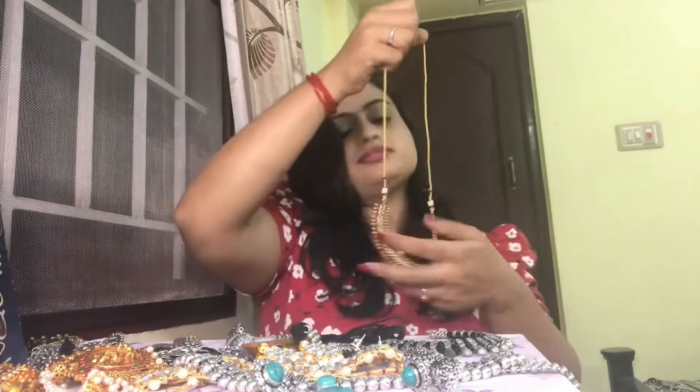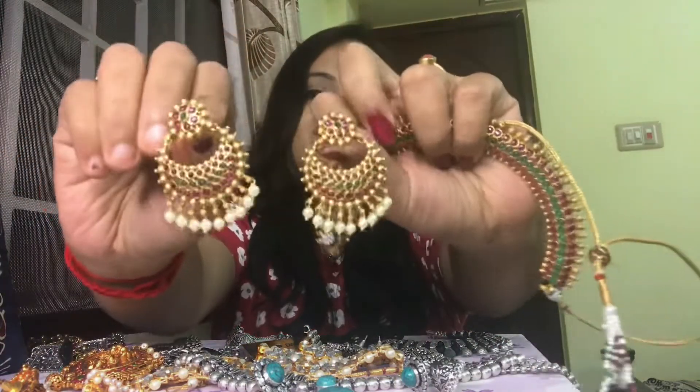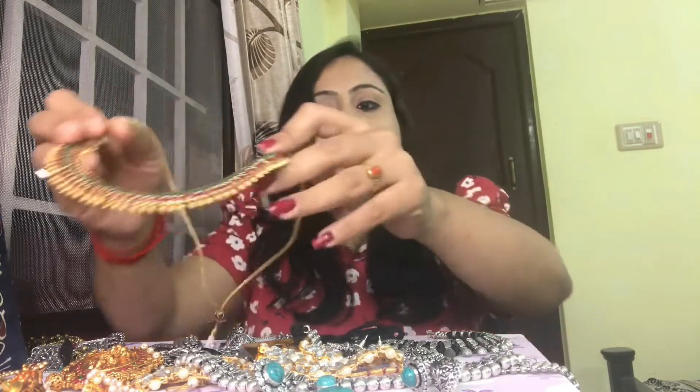The last one is a bit on the expensive side but very pretty — an antique plated choker set with gem stones. This is from Accessory Villa and is one of their signature choker sets. It comes with a pair of chandbali earrings and is priced at 1900 rupees. Their Instagram page is linked in the description.